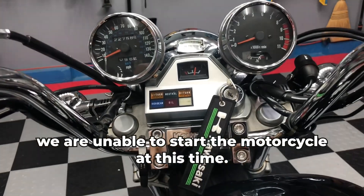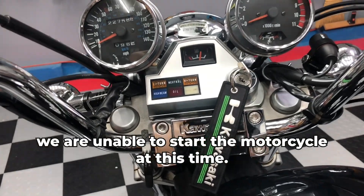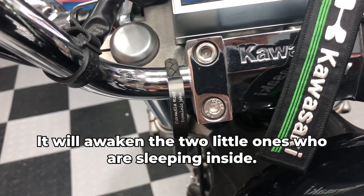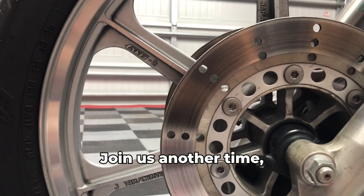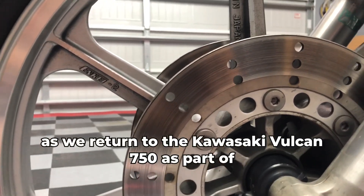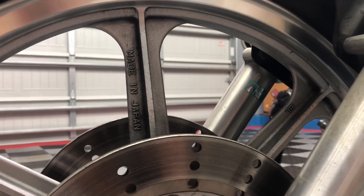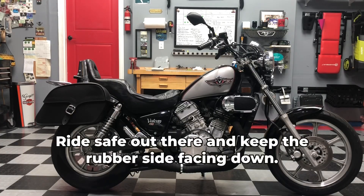Unfortunately, we are unable to start the motorcycle at this time — it would awaken the two little ones who are sleeping inside. Join us another time as we return to the Kawasaki Vulcan 750 as part of our Japanese cruiser motorcycle segment. Ride safe out there and keep the rubber side facing down.